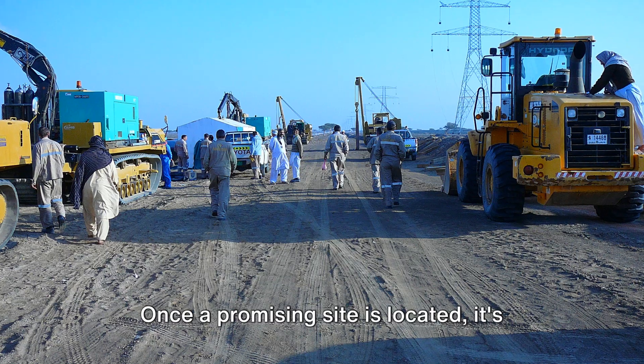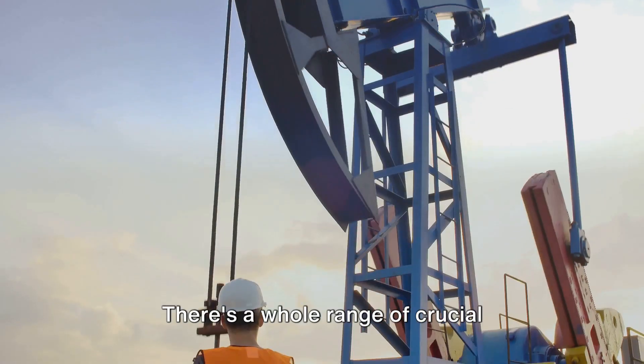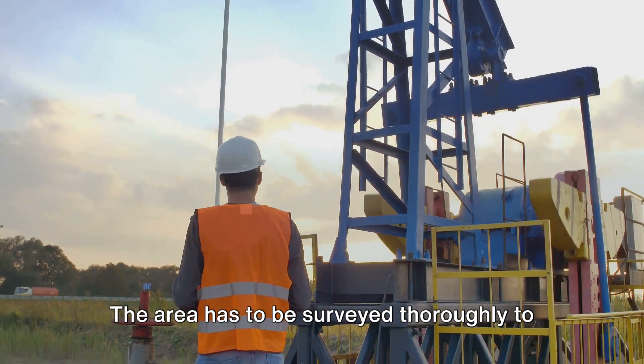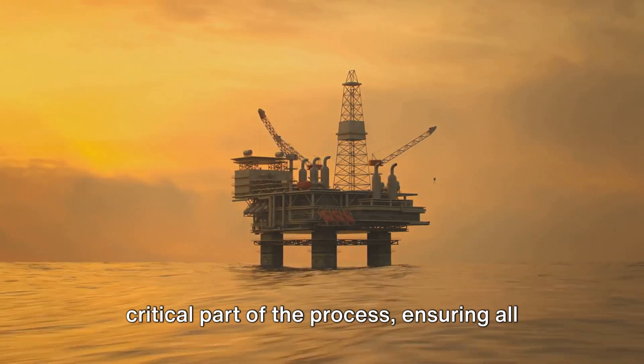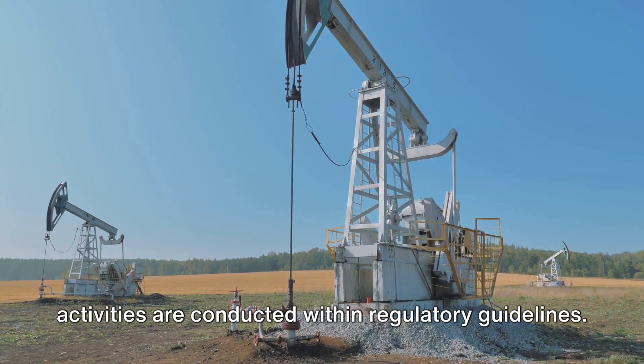Once a promising site is located, it's not as simple as digging right in. There's a whole range of crucial preparatory work to be done. The area has to be surveyed thoroughly to ensure the site is suitable for drilling. Obtaining the necessary permits is also a critical part of the process, ensuring all activities are conducted within regulatory guidelines.